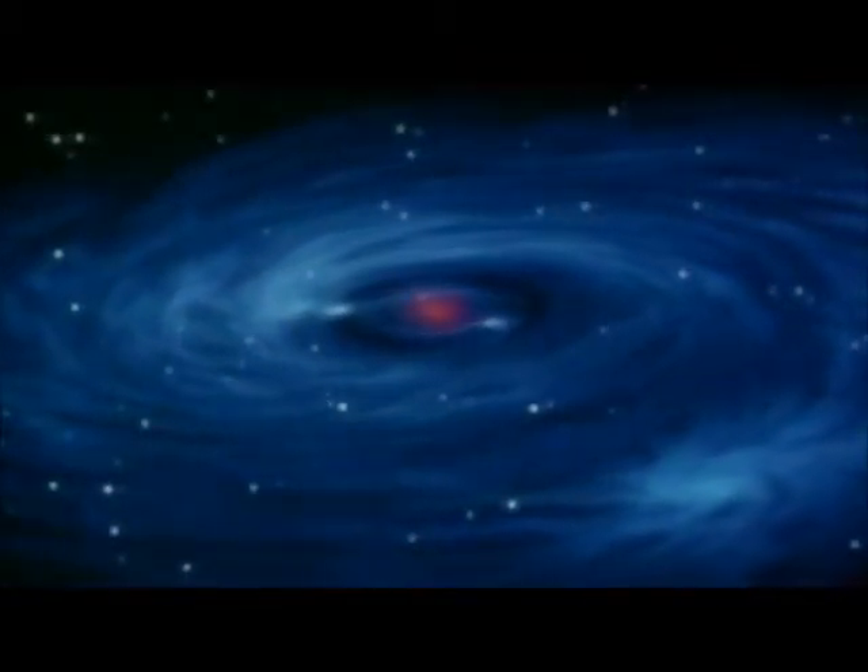About 5 billion years ago, this nebula began shrinking under the pull of gravity. As it shrank, it rotated, or spun, faster and faster.